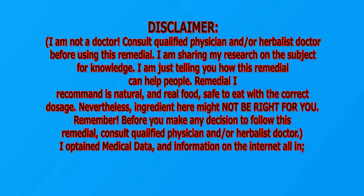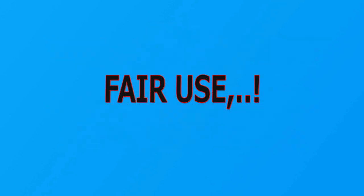Nevertheless, the ingredients here might not be right for you. Remember, before you make any decision to follow this remedy, consult a qualified physician and/or herbalist doctor. I obtained medical data and information on the internet, all in fair use.